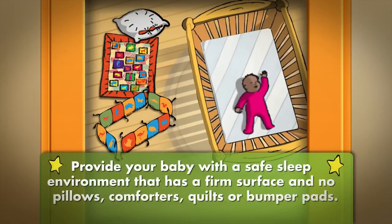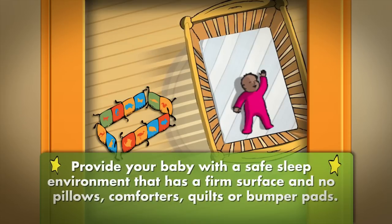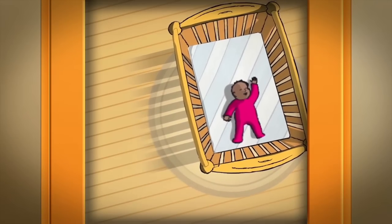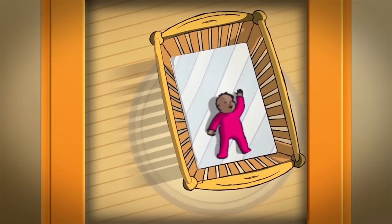Provide your baby with a safe sleep environment that has a firm surface and no pillows, comforters, quilts, or bumper pads. The safest place for your baby to sleep is in a crib, cradle, or bassinet that meets Canadian safety regulations.